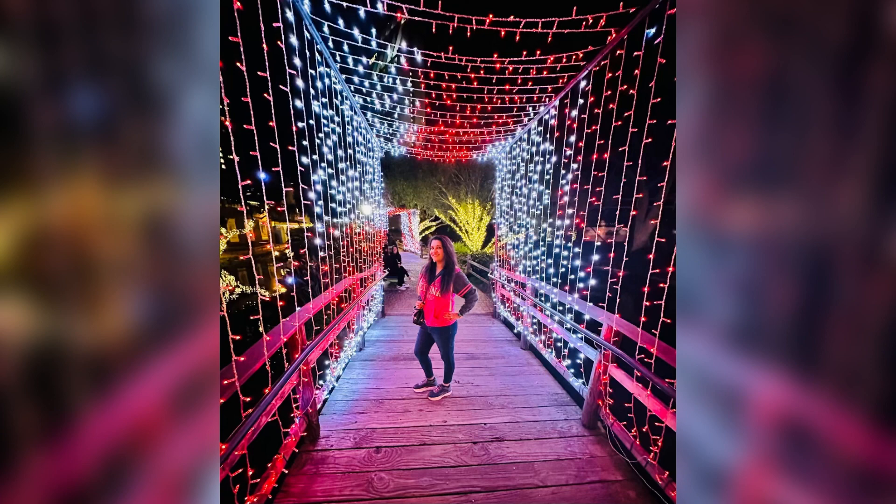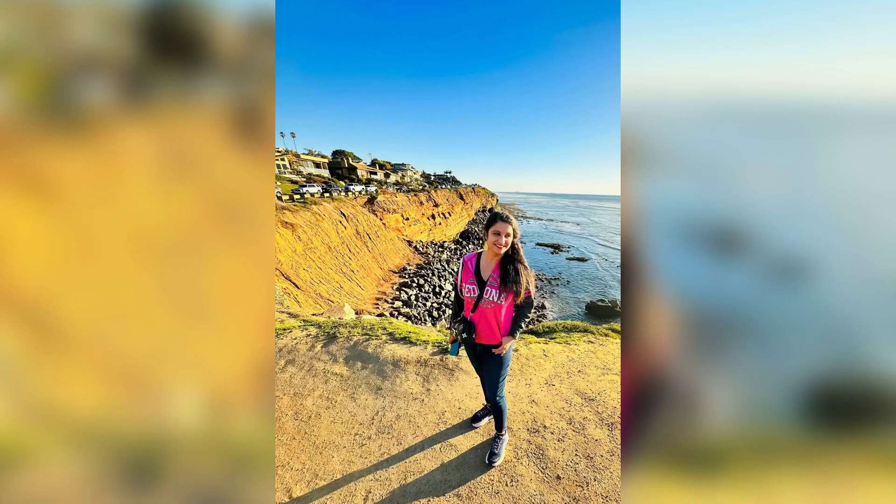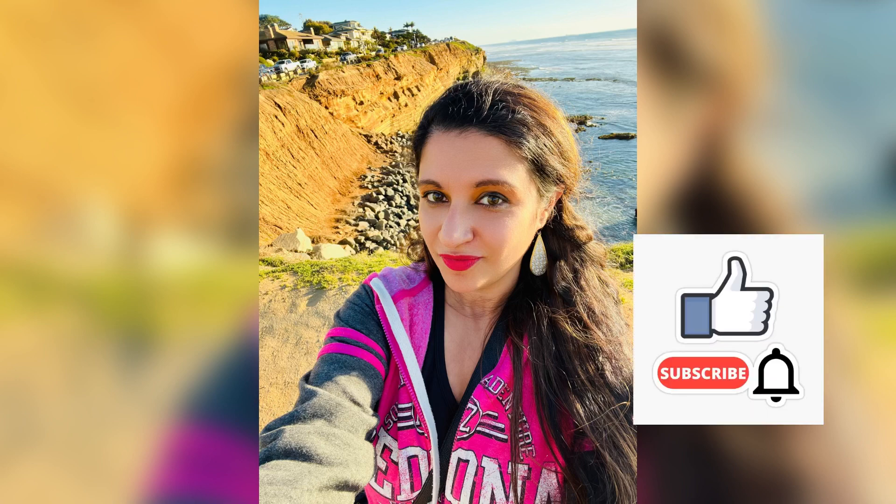We also got a chance to visit Seaport Village as well as the Sunset Cliffs right here in San Diego, so we did make the most of our trip and enjoyed our stay. Thank you guys for watching this video, and don't forget to subscribe to my channel if you haven't already.